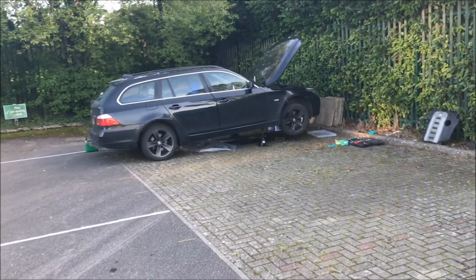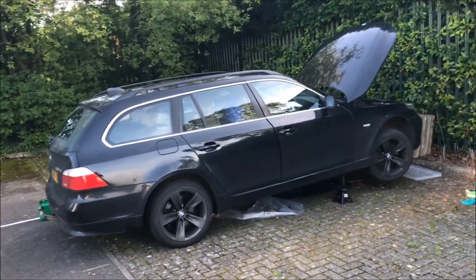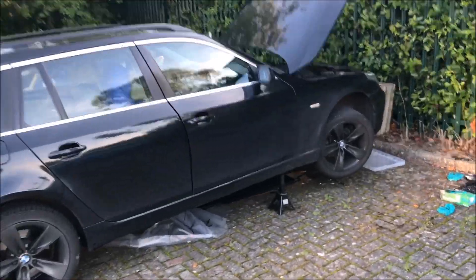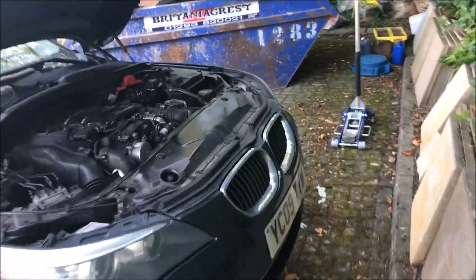When I did get a moment to work on cars, my daily driver - my ever reliable 530D - has developed what you might say is a fairly major oil leak.